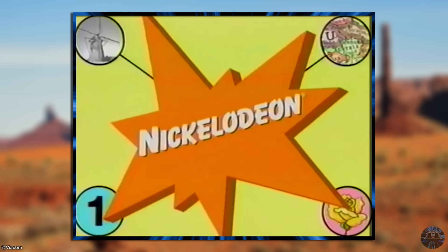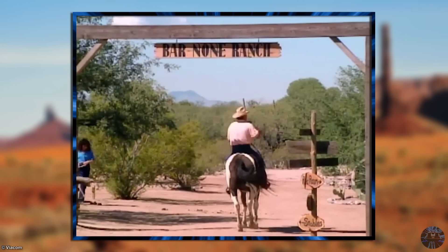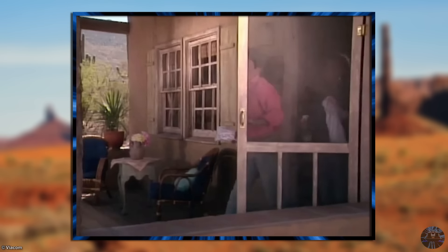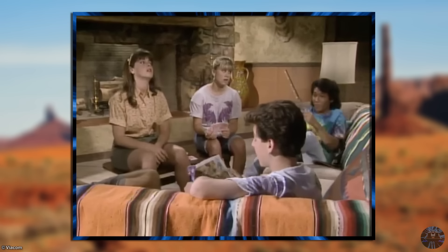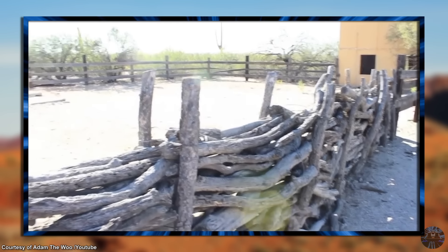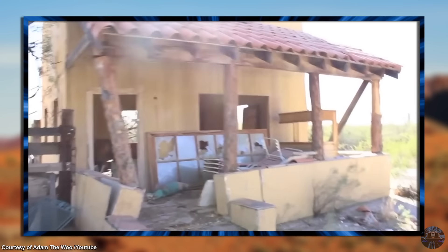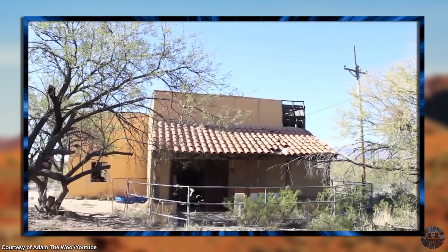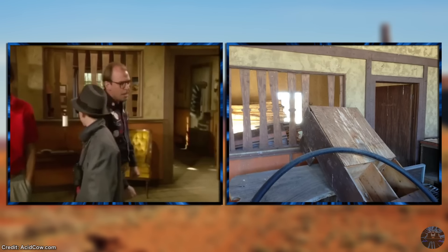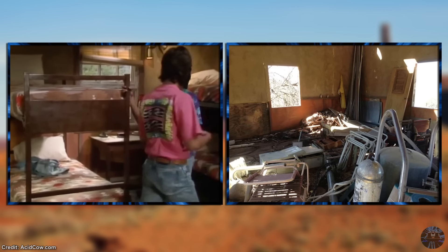Hey Dude aired on Nickelodeon and was the station's early attempt at appealing to the teenage demographic, spanning across five seasons and 65 episodes. One of the signature — and only — locations of the show was the Bar Nun Dude Ranch. In reality, the sets were built just outside Tucson, Arizona, and many of the building interiors and exteriors were built from scratch for the show. Once the series ended in 1991, the entire ranch and all of its set pieces were completely abandoned. The ranch still exists today, surprisingly intact in terms of basic structures while at the same time in horrible disrepair. The inside of the main lodge still contains familiar, though horribly decayed, set pieces from the show. The boys and girls cabin also exists, though anything recognizable from the show has long since been removed.